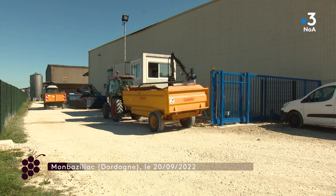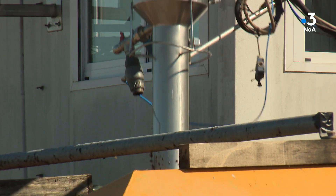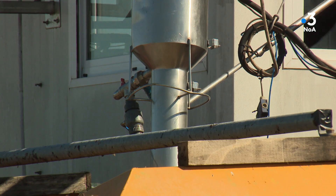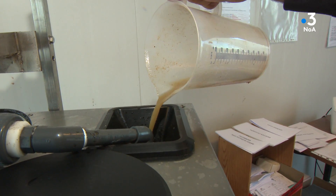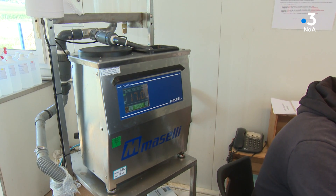Les bennes de raisin se succèdent à un rythme relativement tranquille en ce début de vendange à la cave coopérative de Montbasiac. Avant de partir au pressoir, un échantillon passe dans cette machine : le réfractomètre, pour mesurer le degré de sucre.